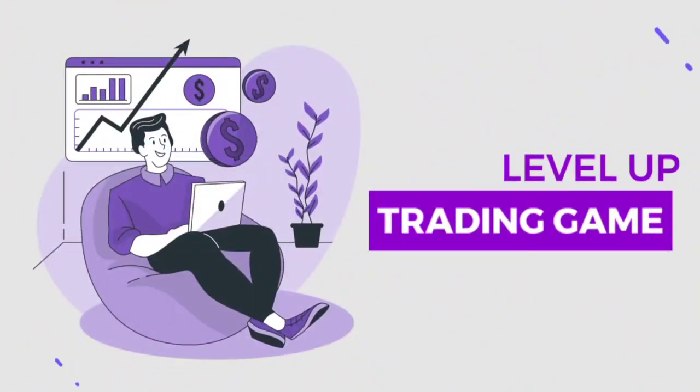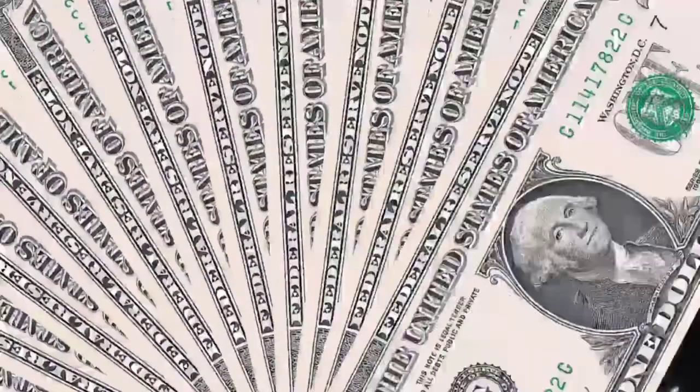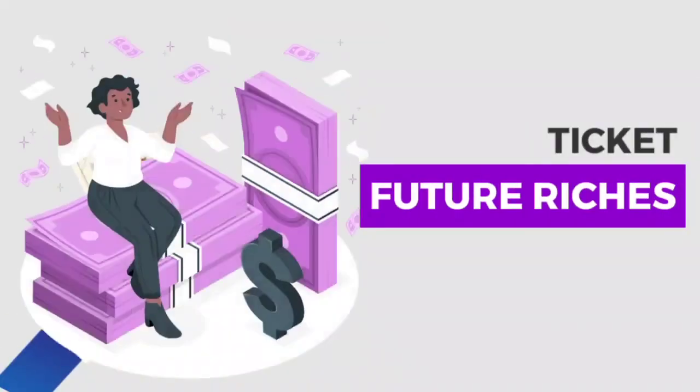Sup, crypto fam! Ready to level up your trading game? Let's dive into NQSwap and learn how to stack those free trading points. Trust me, this is your ticket to future riches.